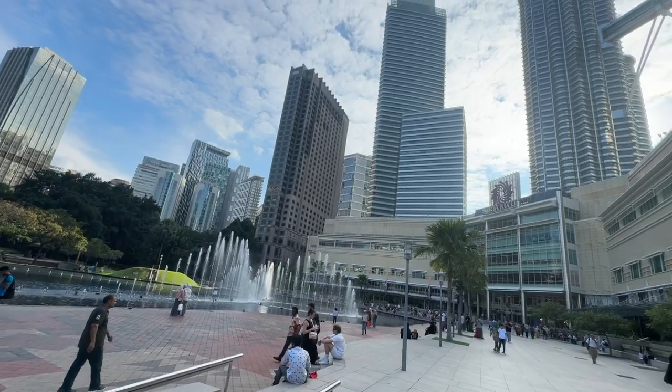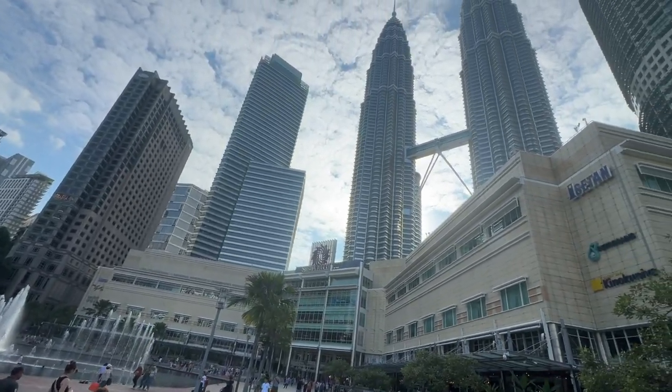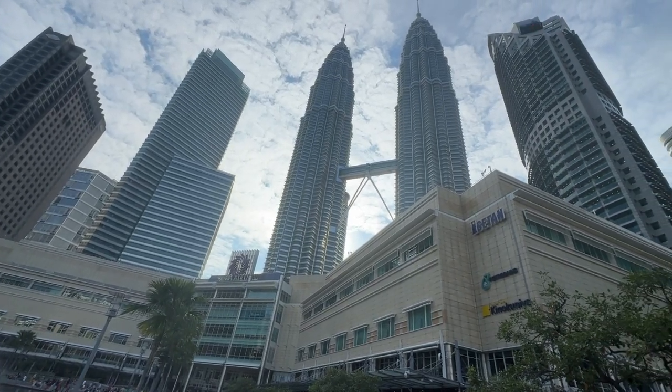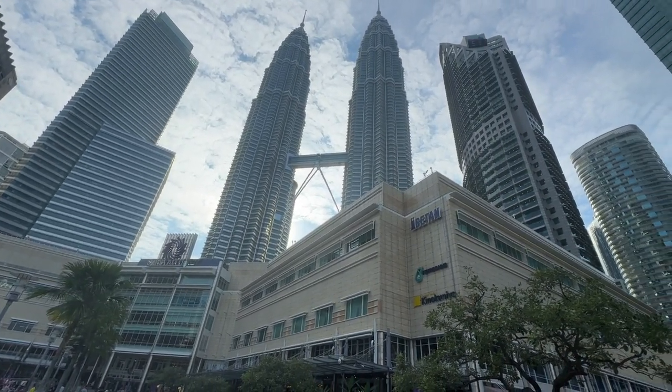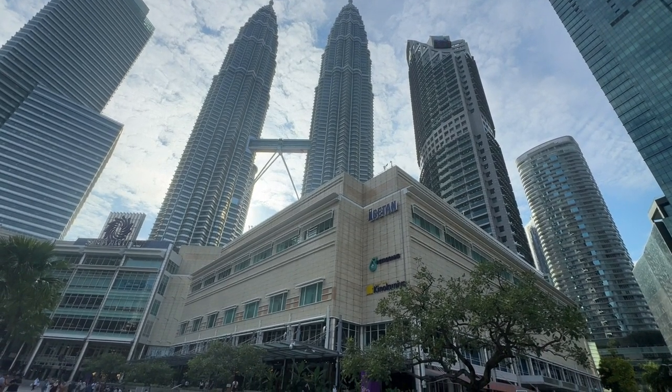Hi, welcome to Danny on the Ghost Special Season 2. I'm Danny. In this video, I'm going to show you the walkthrough from KLCC Twin Tower to the Saloma Bridge, or what we used to call the Pintasan Saloma. Walkthrough begins in 9 seconds.